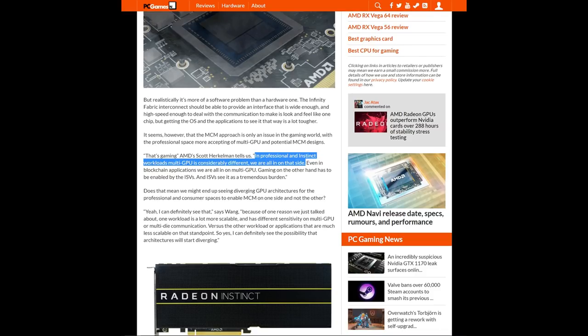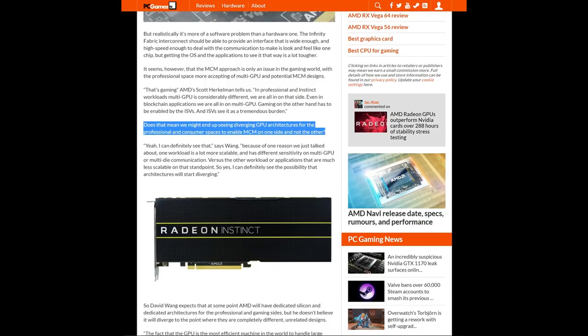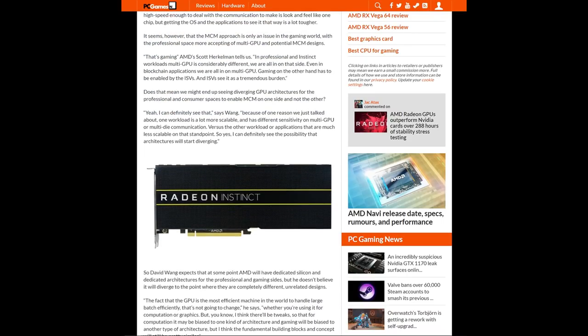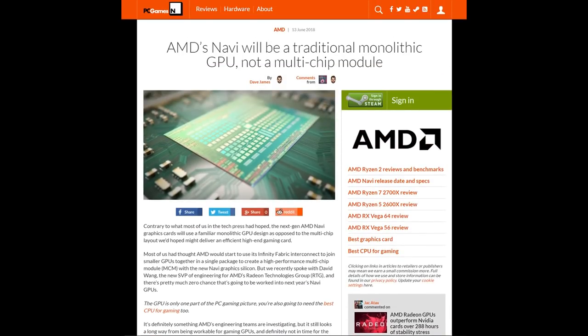It got even more interesting later on, because the MCM approach is only an issue in the gaming world. The professional space is much more accepting of multi-GPU and MCM designs. As AMD's Scott Herkelman said: 'In Professional and Instinct workloads, multi-GPU is considerably different — we are all in on that side. Gaming on the other hand has to be enabled, and the developers see it as a tremendous burden.' So does that mean we might end up seeing diverging GPU architectures for the professional and consumer space — perhaps enabling MCM on one side and not the other? With Wang saying, 'Yeah, I can definitely see that.' So that appears to be a rather large nail in the coffin of the whole multi-chip GPU thing, at least from the gamer perspective.